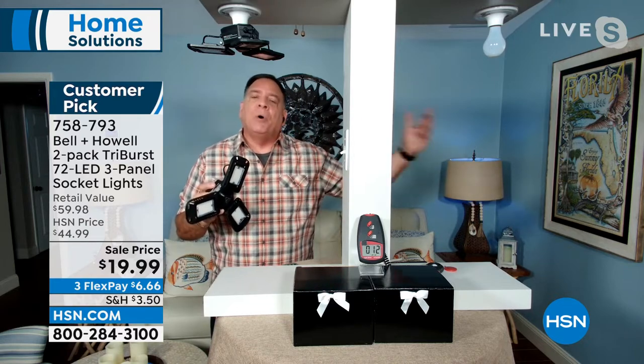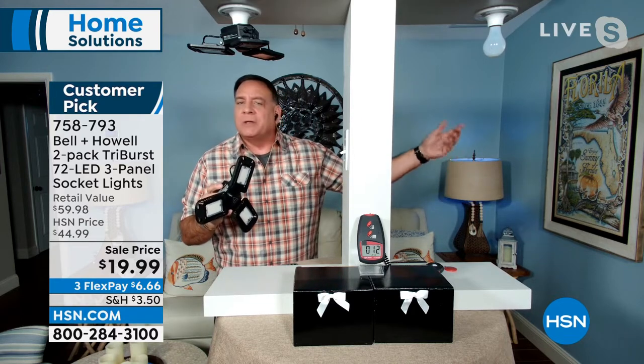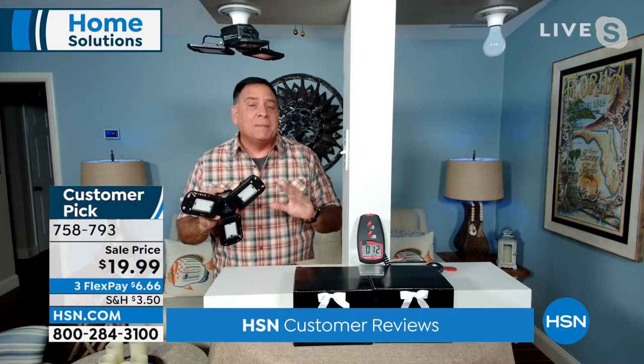Inside every one of these panels are 42 surface-mount diodes — an LED, but a different type. Not the bulbs we remember; these are like tiny computer chips. They put out a lot of light but use very little power. This screws into any fixture just like a regular light bulb, so if you can screw in a light bulb you can install this yourself. The lights are directional — three panels that pivot up to 90 degrees so you can put the light wherever you need it.